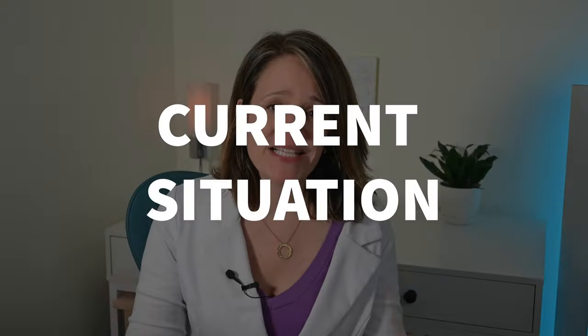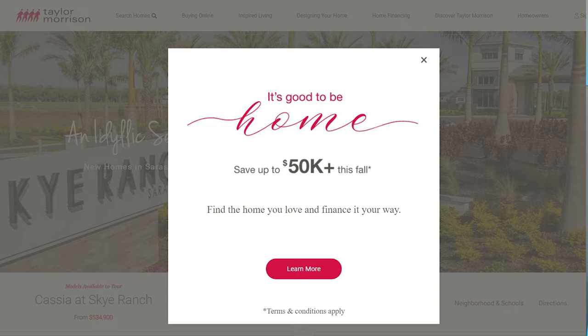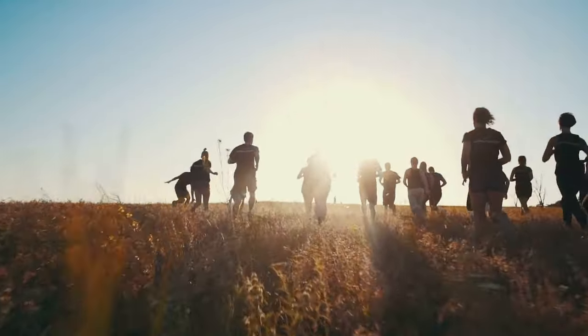These days, some of the best deals can be found on new construction homes. Many builders are offering all sorts of incentives to get more people to buy. And this is such a paradigm shift from earlier this year when homes in new construction communities were selling like hotcakes. People were flocking from all over the place to buy them.